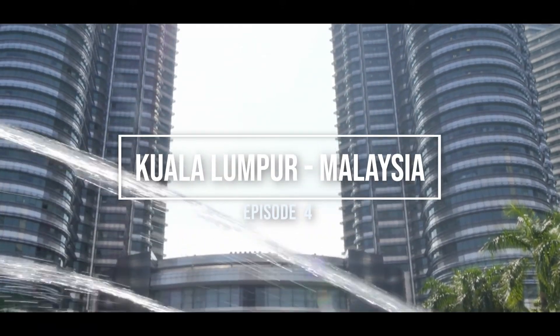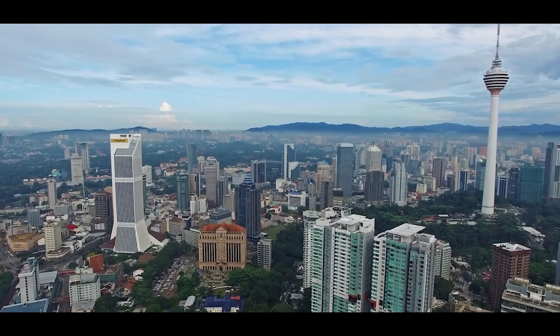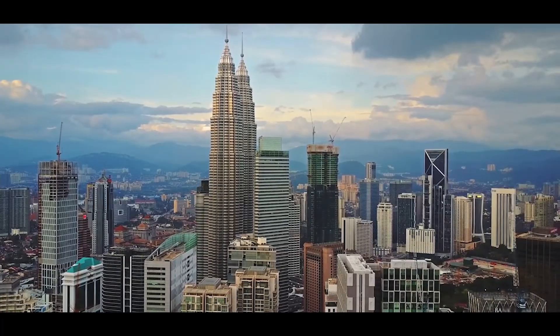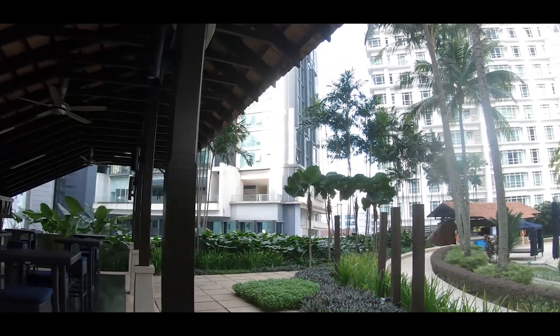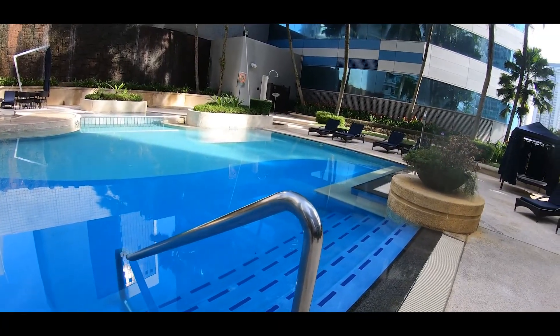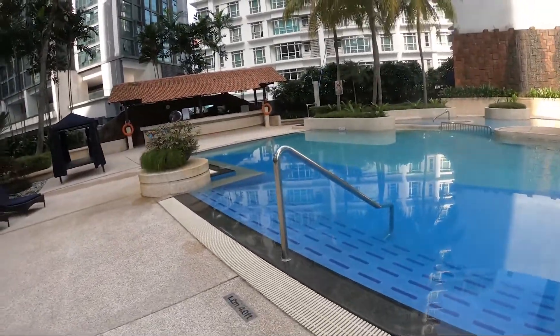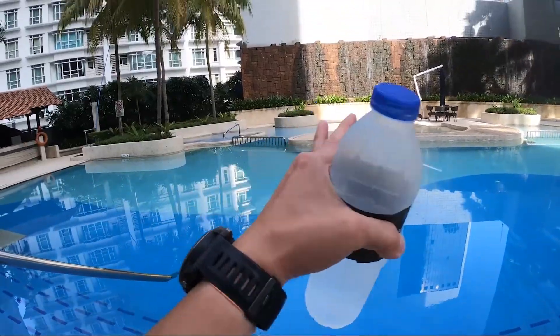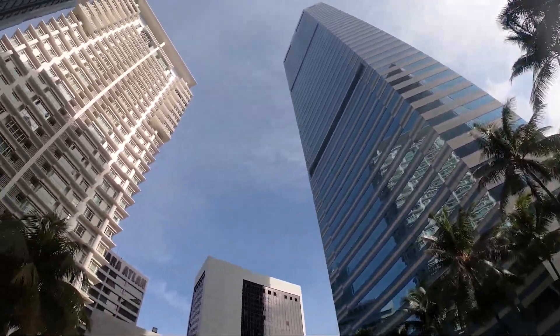Thank you for joining us. We are at the pool right now at the Intercontinental Kuala Lumpur and it is a nice pool. Not very deep — only 4 feet deep, but it is nice and pretty huge. We got the nice little pool area over here, a Jacuzzi, waterfall, and you get this nice panoramic view. There's a little bar over there and a panoramic view of the downtown of Malaysia.